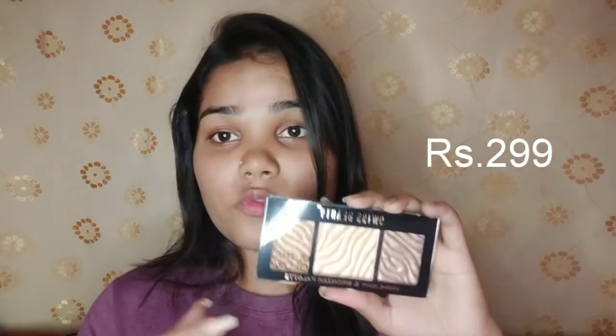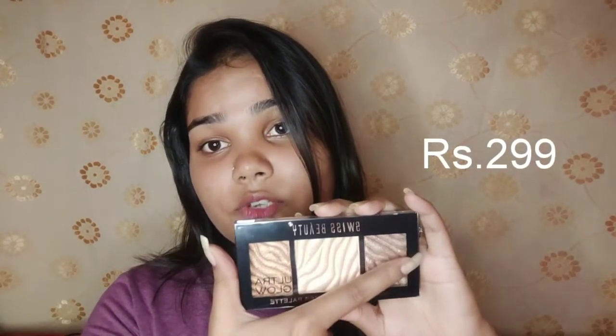If we talk about net weight, it is 12 grams, and that is a good thing because you are getting such a good quantity at such an affordable price. I'll make sure to mention the price on screen as well as in the description box below, because I don't exactly remember what I paid for it.